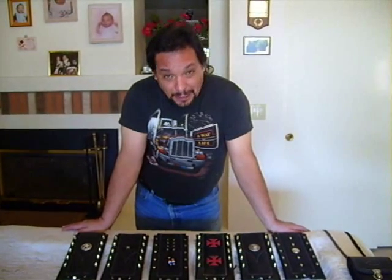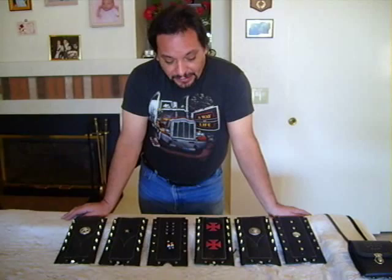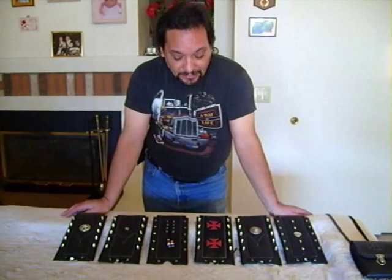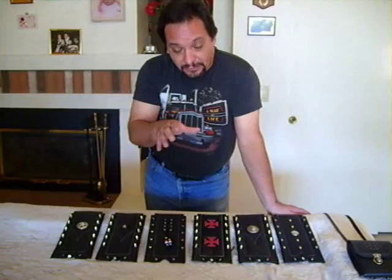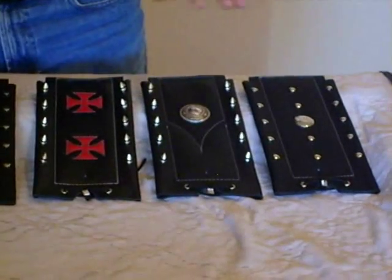Hi, this is George again and this time we're going to talk about the tank panels that we offer on the website. We have a few basic models. These tank panels will fit a 1970 and up Harley Davidson with split 5-gallon gas tanks on it with a square console on the top, and the styles that I have.